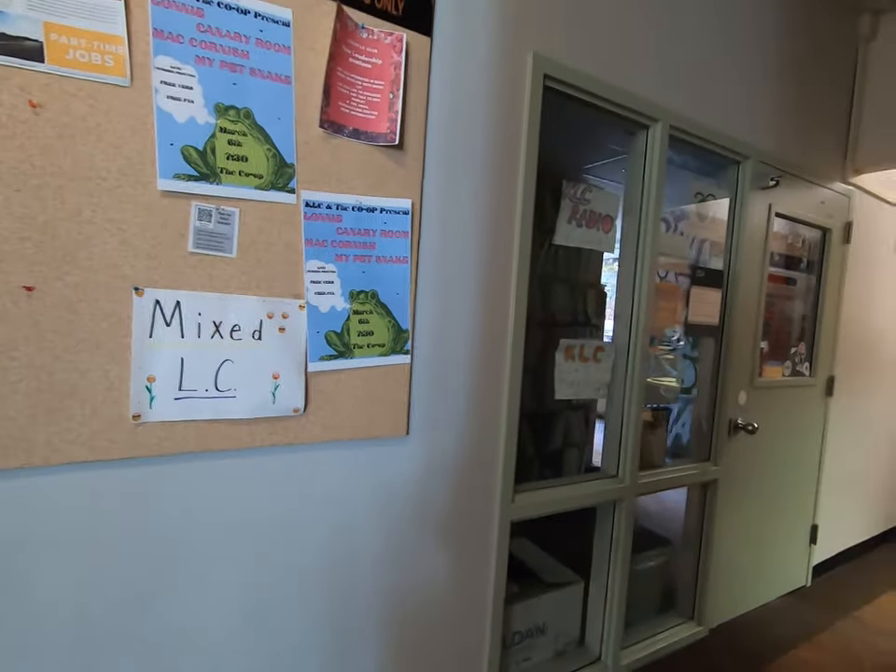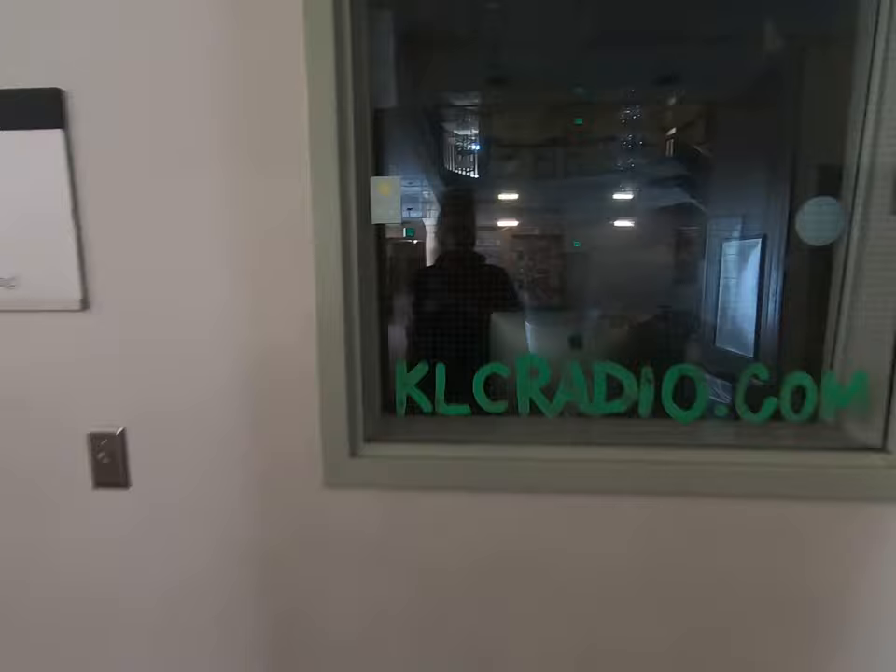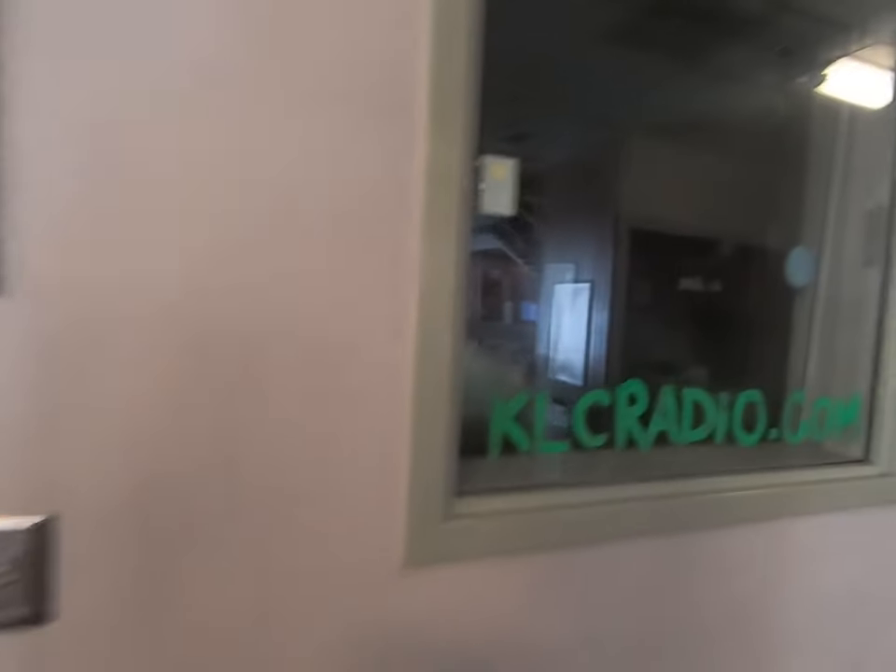This is one of the more unique offices on campus — this is KLC, our student-run radio station. They can broadcast 24/7 over the internet, and they give students up to an hour of air time per week if they want to host their own radio show, podcast, or DJ for an hour.